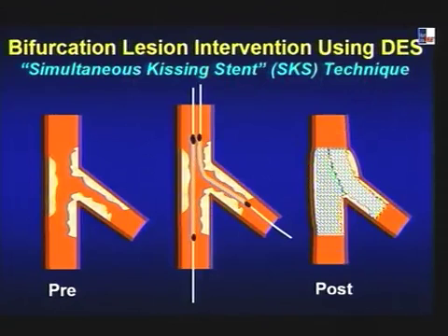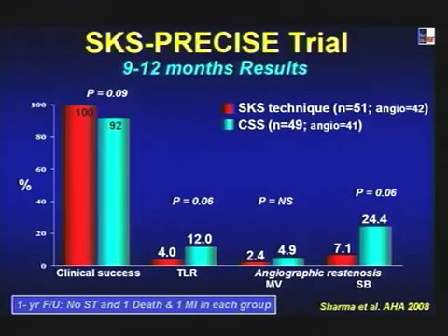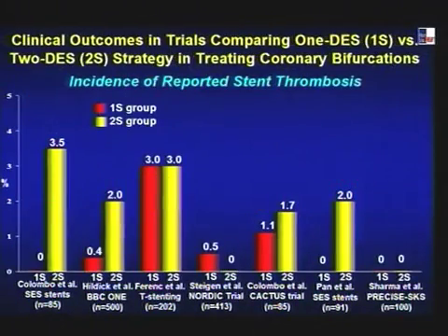The SKS (simultaneous kissing stent) technique places two stents side by side creating a new carina. If the carina is less than 5mm it's called V-stenting. Our SKS precise trial showed lower side branch restenosis and a trend toward lower TLR compared to conventional stent, with no difference in death or stent thrombosis. Pooling all the data, with better techniques and better understanding, there is no longer a penalty for two-stent technique versus one — neither for TLR nor stent thrombosis.